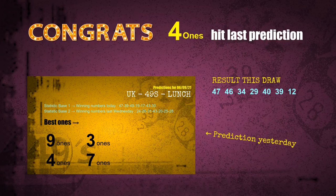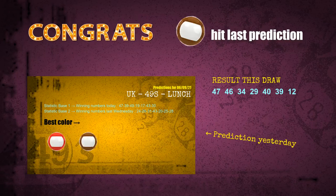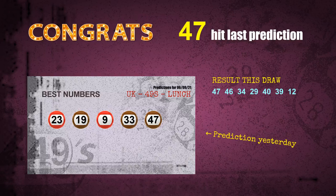Four ones are hit. Nine ones are hit. Brown balls are hit. Number 47 is hit. Congratulations to all winners. We will now tell you how to find out winning numbers for the next draw, step by step.